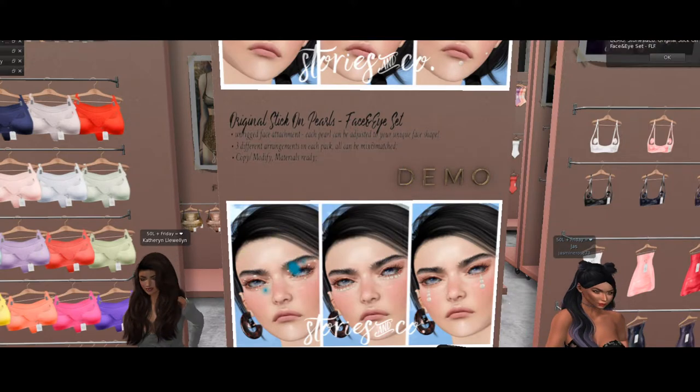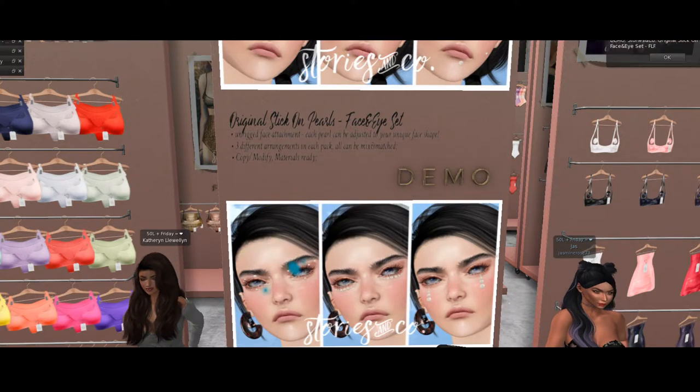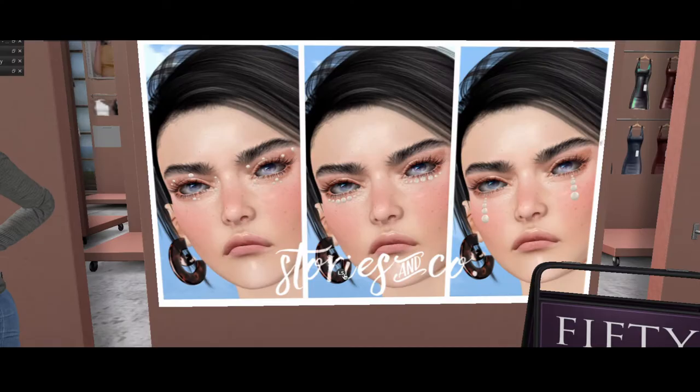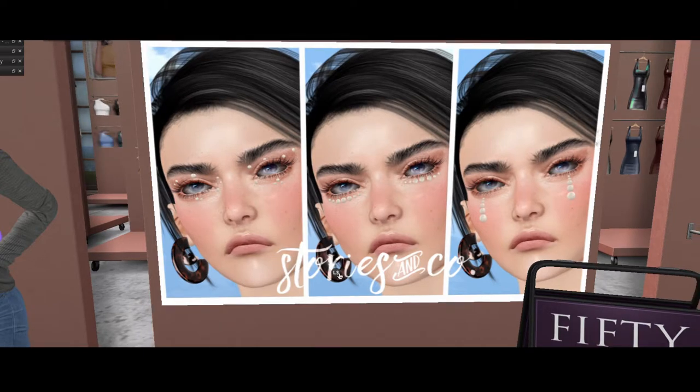Stick on pearls. I like the stick on pearls, I think they're quite pretty. They are — nice and understated. I really like them. I was going to say they're not too in your face, but they're on your face! I like them though, they're pretty. I think they could totally be a great accessory for the right look, you know?